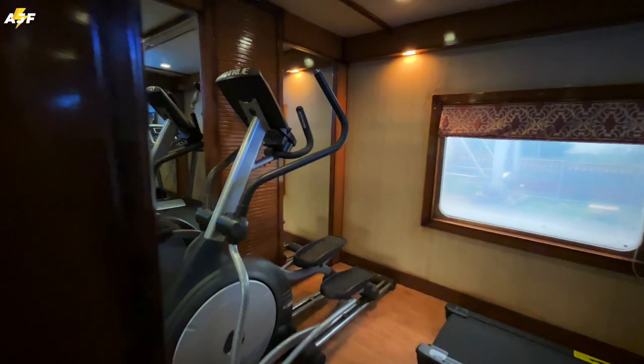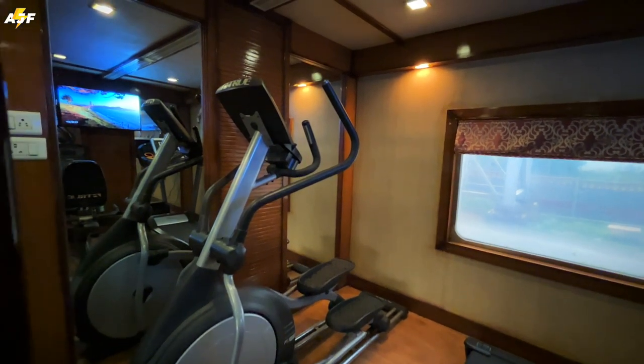On the train you even have a gym. There are small weights and equipment available, which is pretty amazing to think about — if you want to work out on the train, that option is available to you.